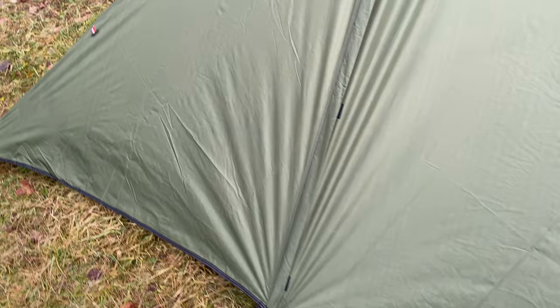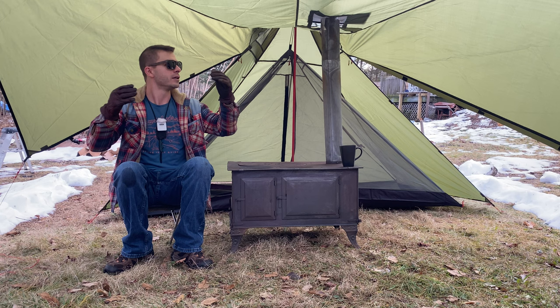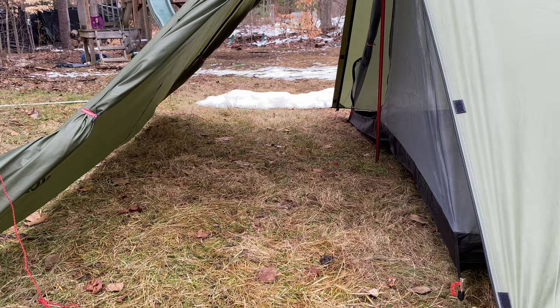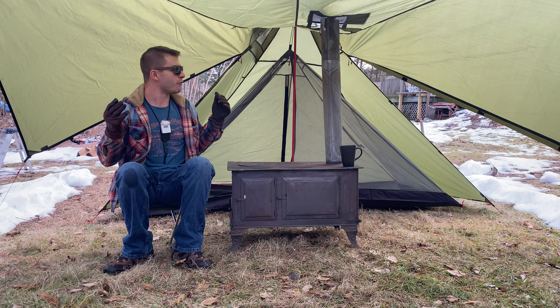There are a few different configurations for this tent. My favorite is how it's set up now as an awning — a front porch, they call it — which allows you to have a much bigger stove than the tent is intended for. It also has two other configurations: a hallway version where both doors are open and the front wall is down, and then just a closed-up pyramid hot tent with two doors on either side.